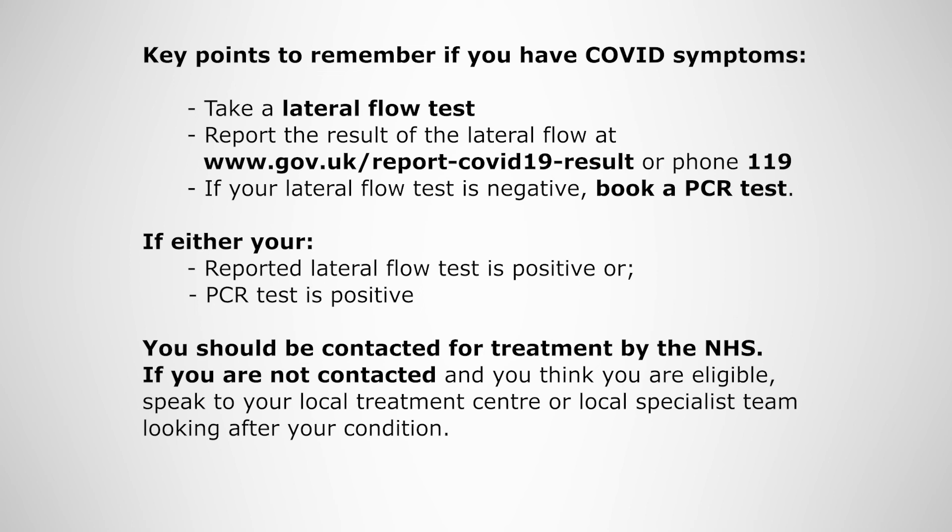If your lateral flow test is negative, book a PCR test. PCR tests are more sensitive and will help to confirm whether or not you have COVID-19 and need treatment. If either your reported lateral flow test is positive or your PCR test is positive, you should be contacted for treatment by the NHS. If you are not contacted and you think you are eligible, speak to your local treatment centre or local specialist team looking after your condition.